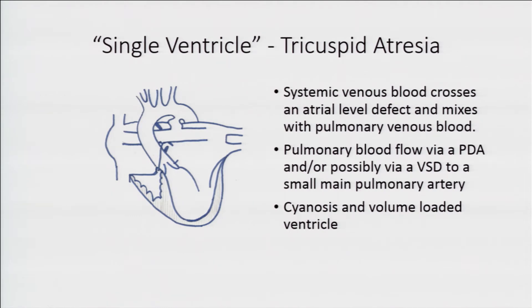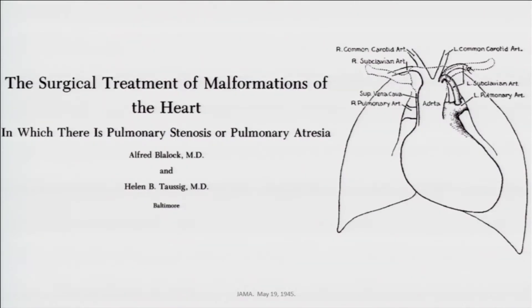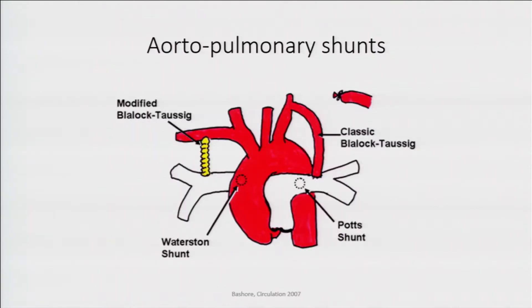Tricuspid atresia is a patient who absolutely needs to be placed on prostaglandin to keep that ductus open — ductal-dependent pulmonary circulation. You can't go home on prostaglandin, so instead they're going to get a shunt. The Blalock-Taussig shunt back in the mid-1940s was the first real palliation for a lot of these diseases — the subclavian artery was laid down and connected to the pulmonary arteries, basically a man-made ductus arteriosus.